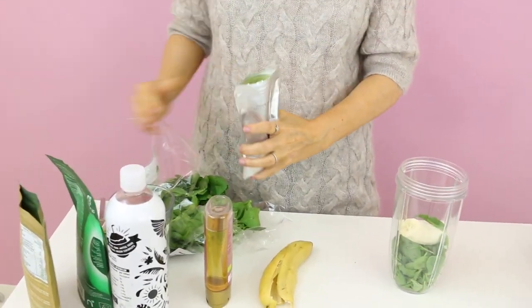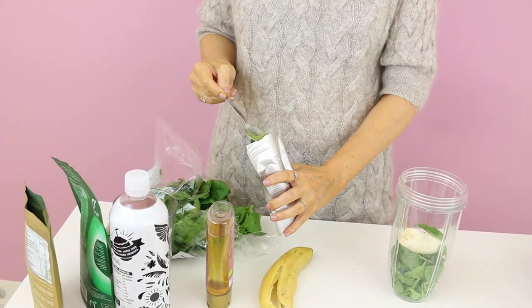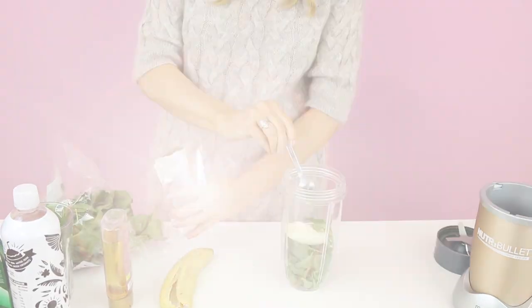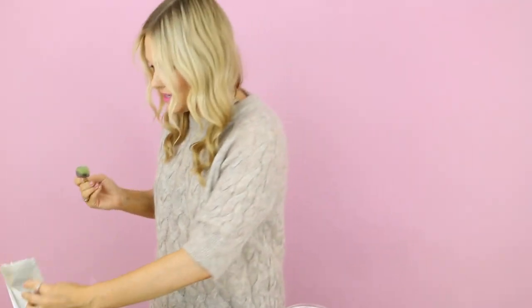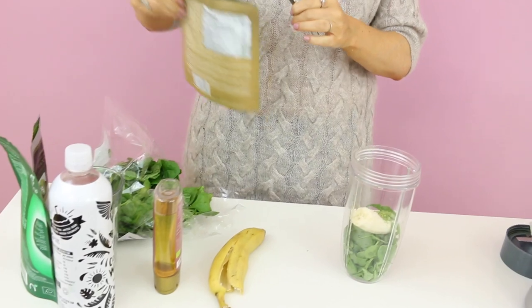You're going to add a quarter teaspoon of green matcha tea. Now if you haven't heard of this, it is a beauty powerhouse because it has probably the most amount of antioxidants out of all the superfoods out there, and antioxidants help protect all the cells in our bodies from aging.